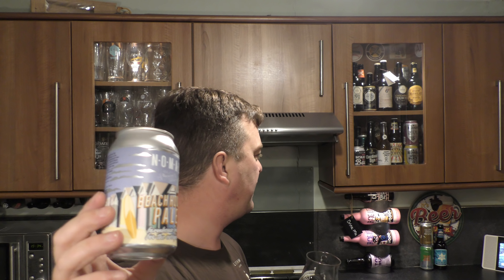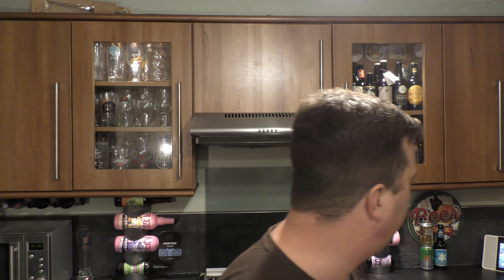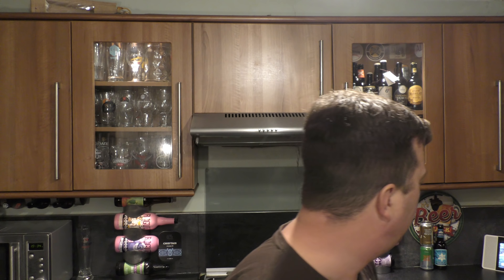Absolutely incredible beer. This is the first beer I've ever had from Nomad Brewing Company and it won't be my last. I've got a few more over there — I've got their Sideways XPA, I've got a Freshie, a watermelon one to try which sounds really good, and there's another one over there which we'll get to.